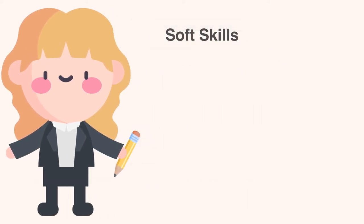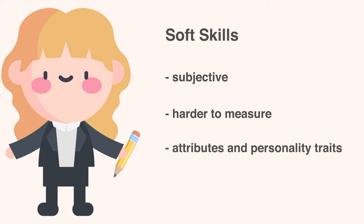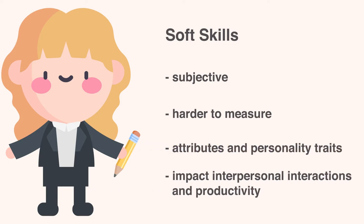Soft skills, on the other hand, are subjective skills that are much harder to measure. While they are different from hard skills, they are equally as important in the workplace. They are attributes and personality traits that impact interpersonal interactions and productivity.